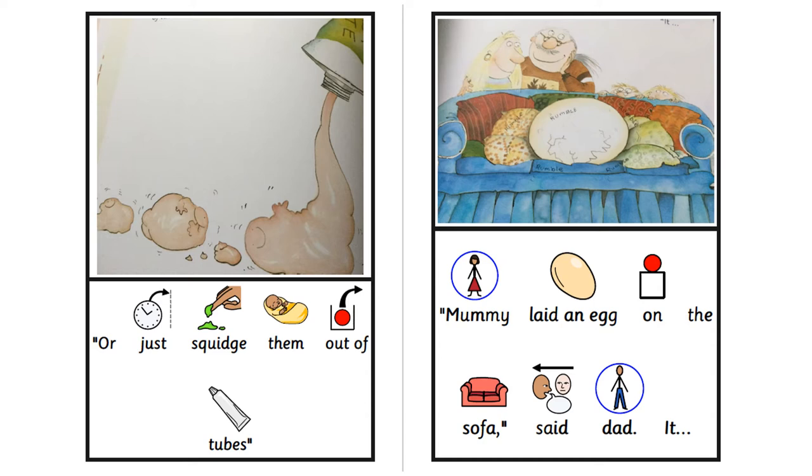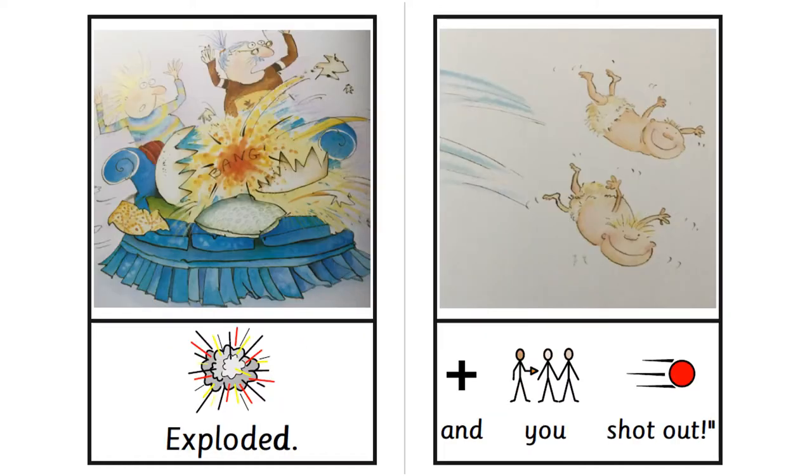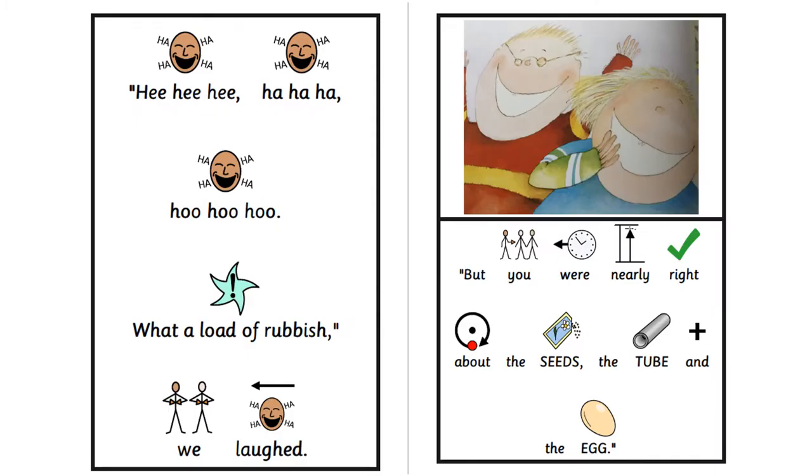Mummy laid an egg on the sofa, said Dad. It exploded and you shot out. Hee hee hee, ha ha ha, hoo hoo hoo, what a load of rubbish! We laughed.